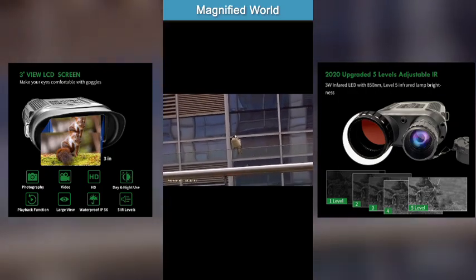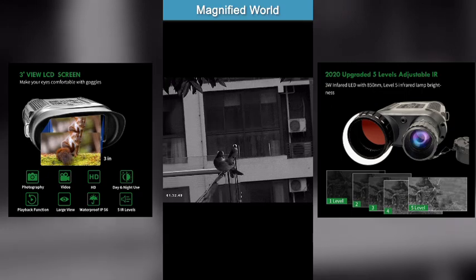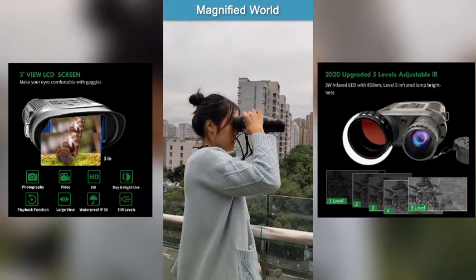The image is very clear with full color. With infrared light on, the bird becomes black and white.